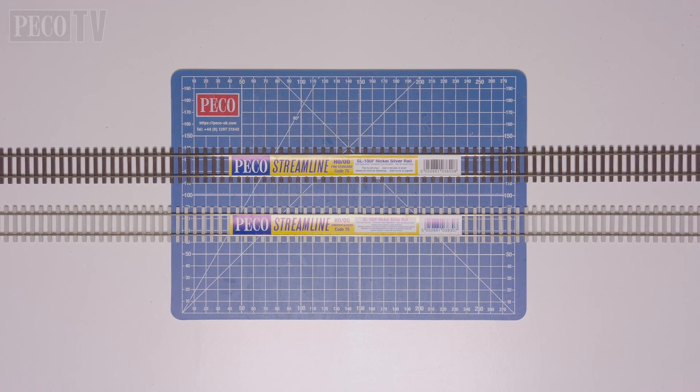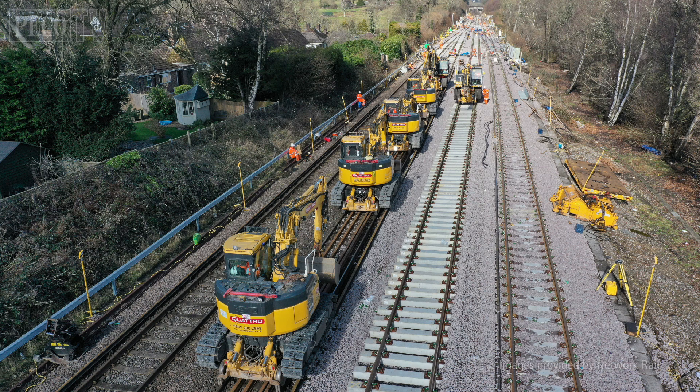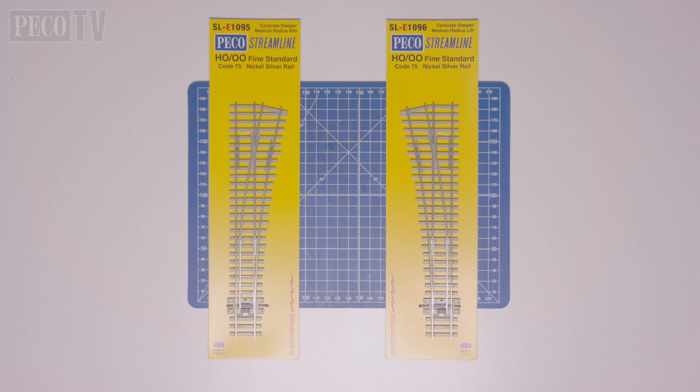Often, modern image modelers ask about the use of concrete sleepers for turnouts, and yes, these are common on high-speed lines. We currently have in manufacture a medium radius Code 75 flat bottom turnout with concrete sleepers — the SLE 1095 right-hand and the SLE 1096 left-hand turnout.